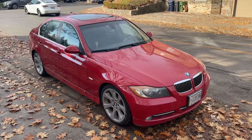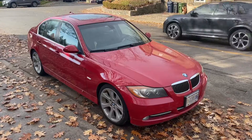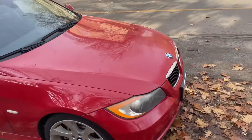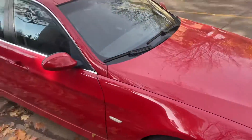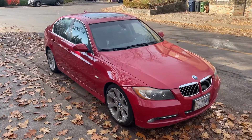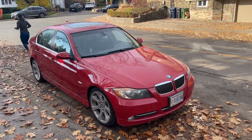No accidents, only got 136,000 kilometers. It is a 335i with a rare red color sport package. It does have paint protection on the front. Not one speck of rust on this car. We have two sets of rims and tires — snows and the ones that are on it now, which is an all-season tire.